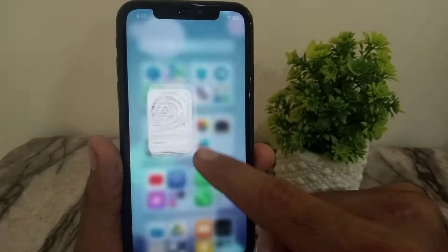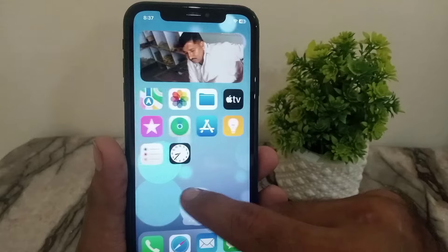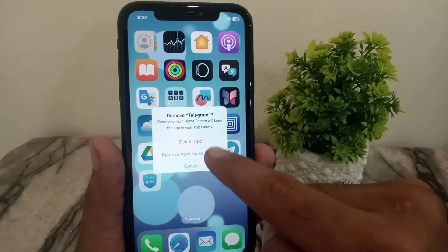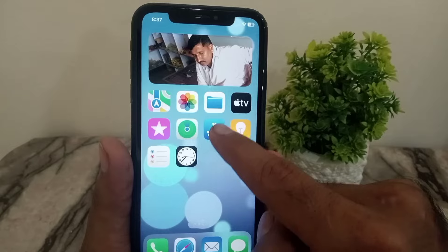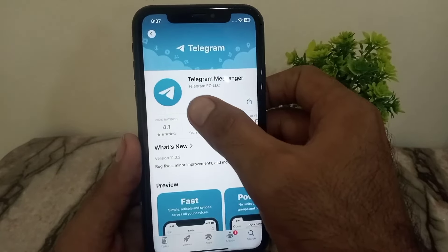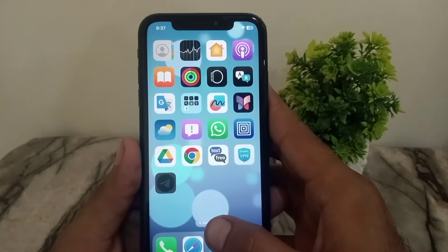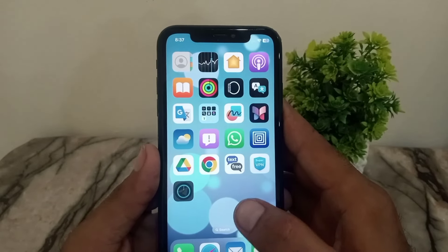The next solution is to uninstall the Telegram application. Tap on Delete App, then reinstall Telegram from the App Store. After reinstalling, retry logging in — I hope your verification code will be received after reinstalling.